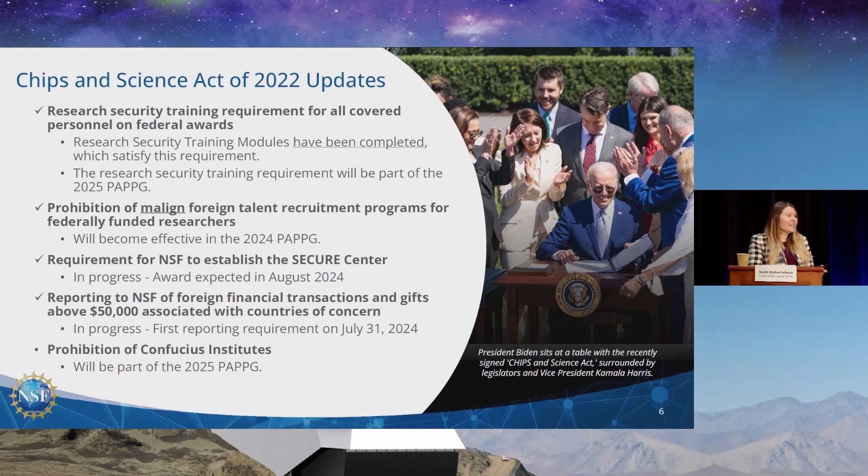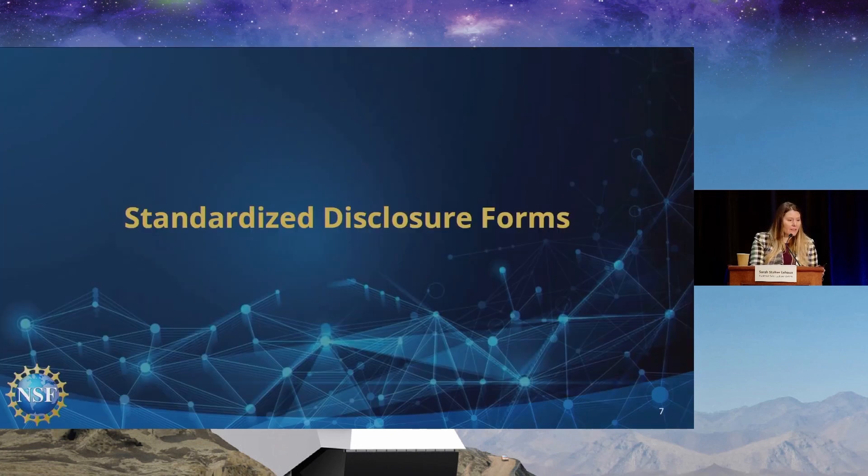We are making a lot of progress standing up our Secure Center, which will be a huge resource for the community — providing frameworks, information, services, and building understanding. There is also a reporting requirement for recipient institutions of higher education: they will have to report foreign financial transactions and gifts above $50,000 from countries of concern. This is at the recipient institution level for NSF recipients, not at the researcher level. We're also working to sync up with the Department of Defense on the prohibition of Confucius Institutes, which is also at the institution level and has a waiver program.